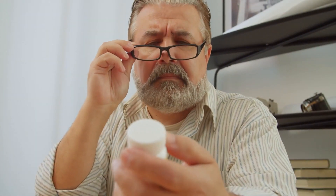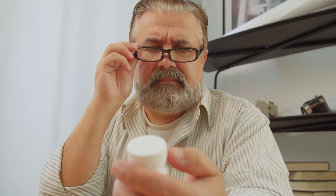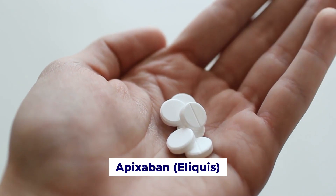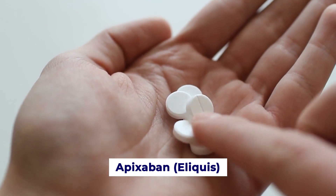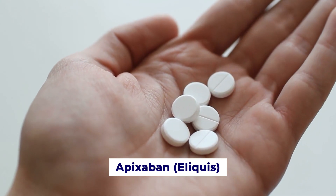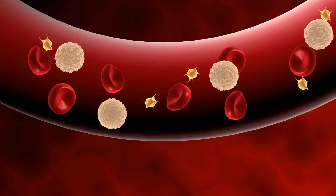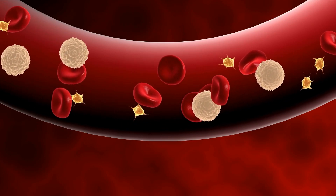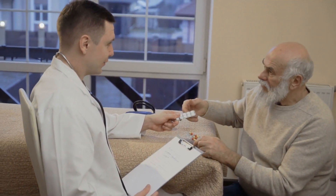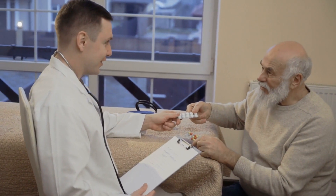Now let's take a look at some commonly used blood thinners and their brief overview. First, apixaban is a selective inhibitor of the Xa clotting factor in the coagulation cascade. By inhibiting this factor, it prevents the formation of blood clots. It's often prescribed for patients with atrial fibrillation or deep vein thrombosis.